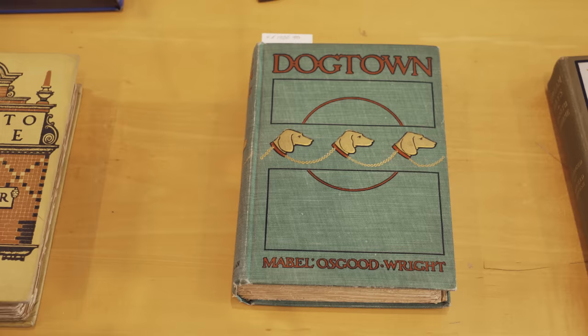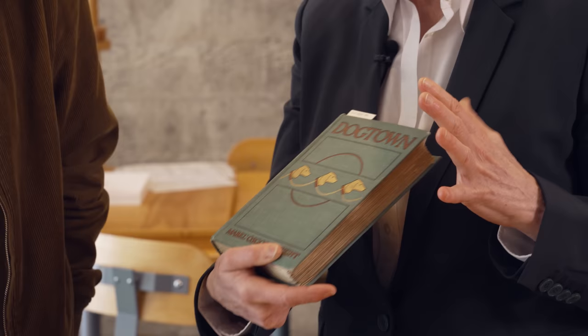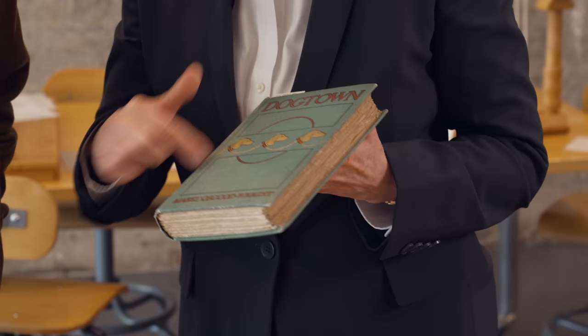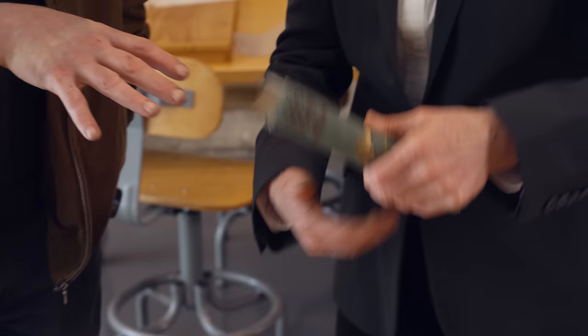This one is from 1900 - isn't it beautiful? It also feels like quite a modern design. It's aesthetically beautifully laid out - lovely green, gold, and red. There's a custom text treatment where the letters are joined to each other, clearly by hand. And I love this because the dog motif just keeps going from front to back.